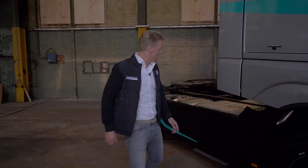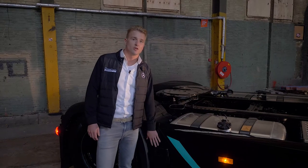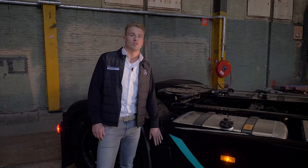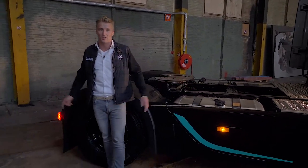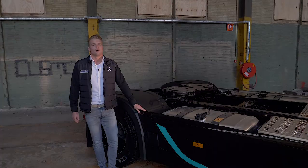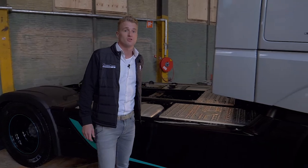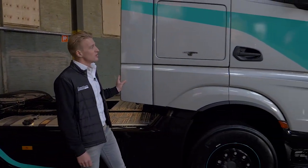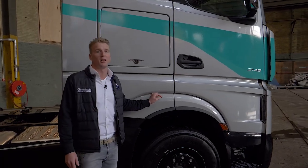Graag neem ik u mee naar de zijkant van de truck om nog meer veiligheidstechnieken te laten zien. Halverwege de skirt vindt u hier het dode hoekassistent. Wat dit systeem uniek maakt is dat hij niet alleen de ruimte naast het trekker in de gaten houdt, maar de totale voertuiglengte dus inclusief trailer. Voor een optimale aerodynamica is deze truck uitgevoerd met skirts en met fenders.